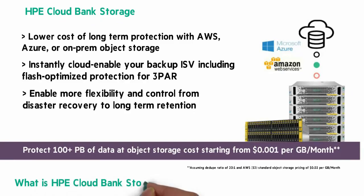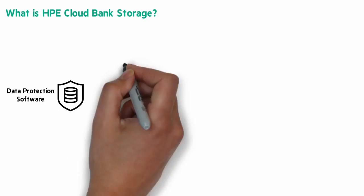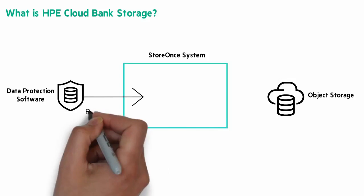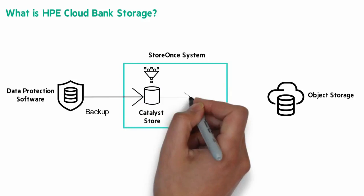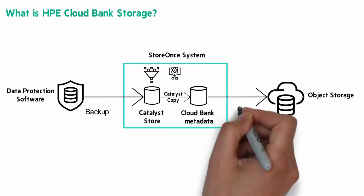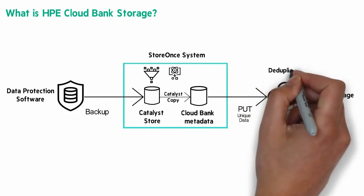What is HPE Cloud Bank Storage? Let me draw you a picture. It starts with your data protection software, a StoreOnce system, and object storage. In this use case, the customer directs backup to a regular Catalyst store. Then, for long-term backup data retention, a Catalyst copy job is run. Metadata is stored on StoreOnce and the backup data is copied to the Cloud Bank Storage — that's AWS, Microsoft Azure for public cloud, and Scality for on-premises. What's written to the object storage is also deduplicated data, so it's very efficient, with 20-to-1 being common.